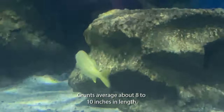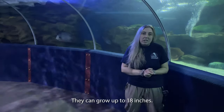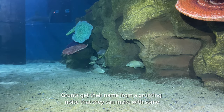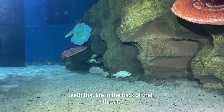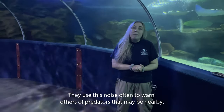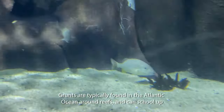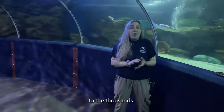Grunts average about 8 to 10 inches in length but they can grow up to 18 inches. Grunts get their name from a grunting noise that they can make with some teeth that are in the back of their throat. They use this noise often to warn others of predators that may be nearby. Grunts are typically found in the Atlantic Ocean around reefs and can school up to the thousands.